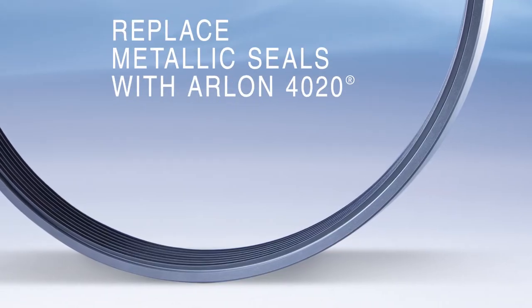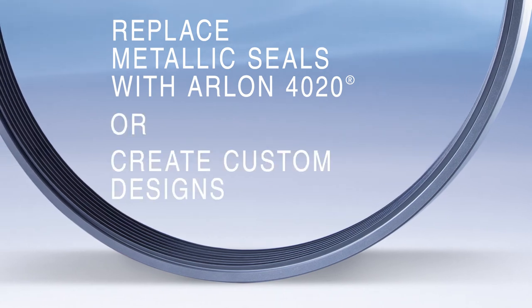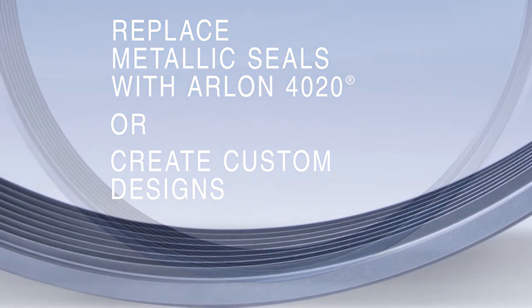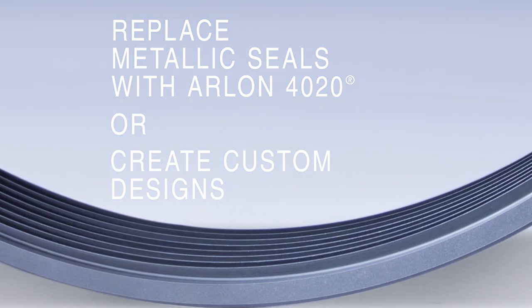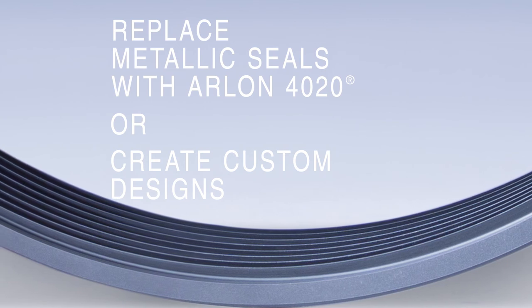Green Tweed can replace current metallic labyrinth seals or create custom designs based on our customer's specific requirements, using our Arlon material and unique tooth design with seal size capabilities up to 32 inches in diameter.